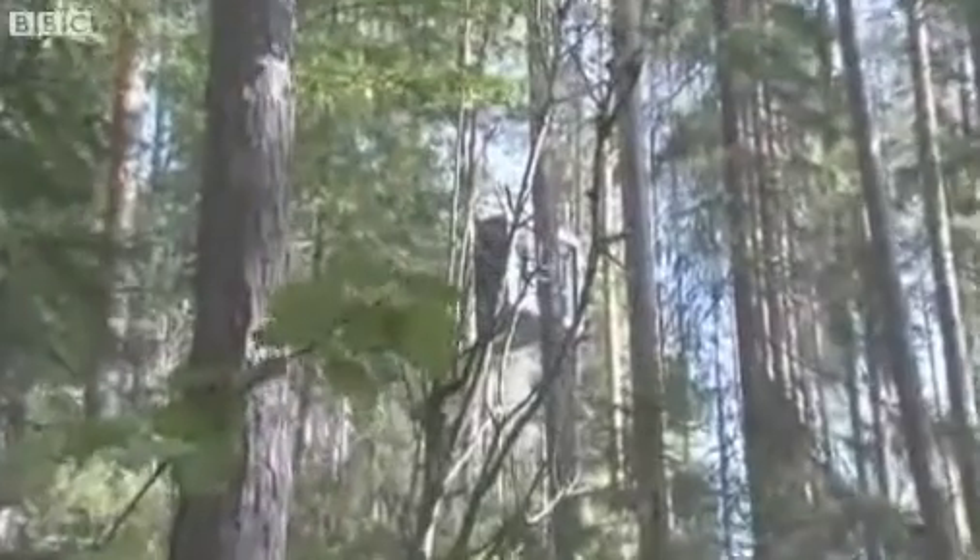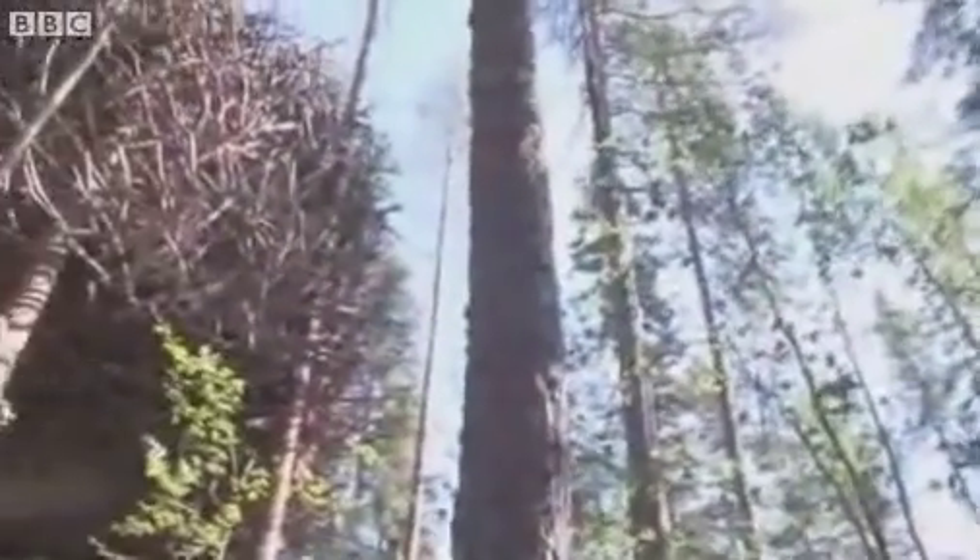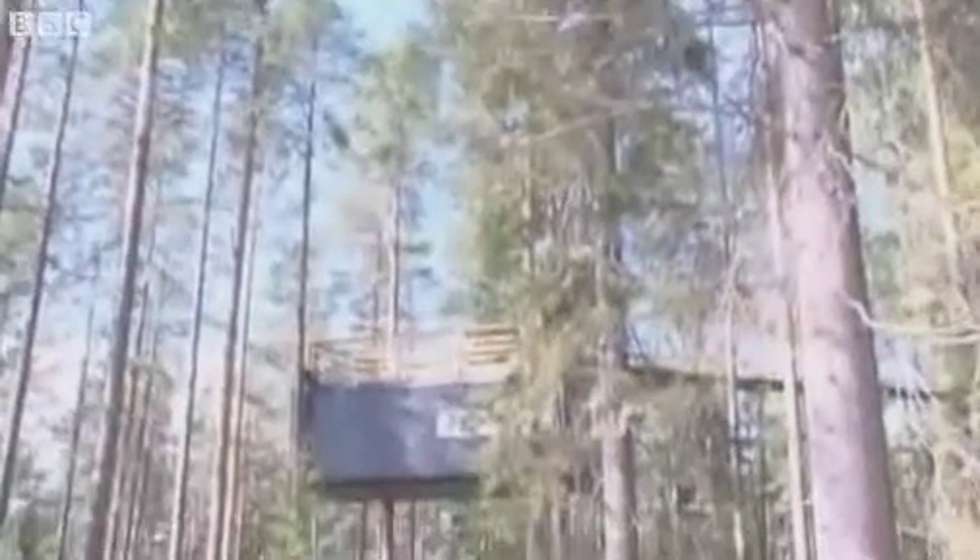Tree Hotel. The hotel is a collection of unique tree houses, each designed by a leading Swedish architect. They look impressive from the outside, but it's what's inside that counts. This is my room — the bird's nest.